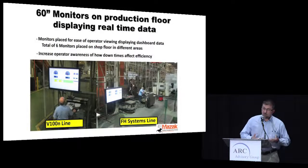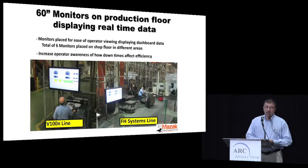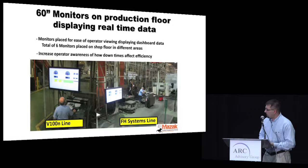We also wanted to get our operators involved at this level. You don't want to start monitoring and making changes without them. So we added 60-inch monitors on the floor so operators could see what was going on, see the data, and understand how their actions impact the utilization of that machine or cell. Ultimately, it increased operator awareness so they can react much more quickly.